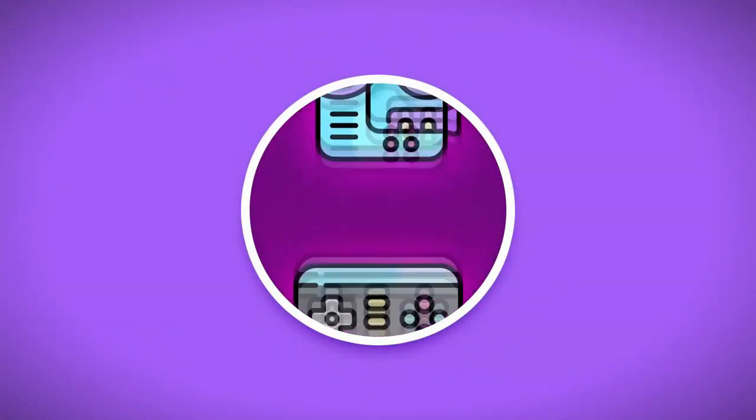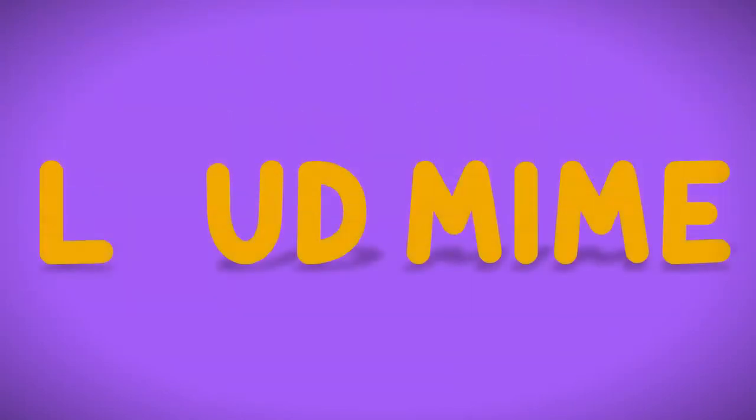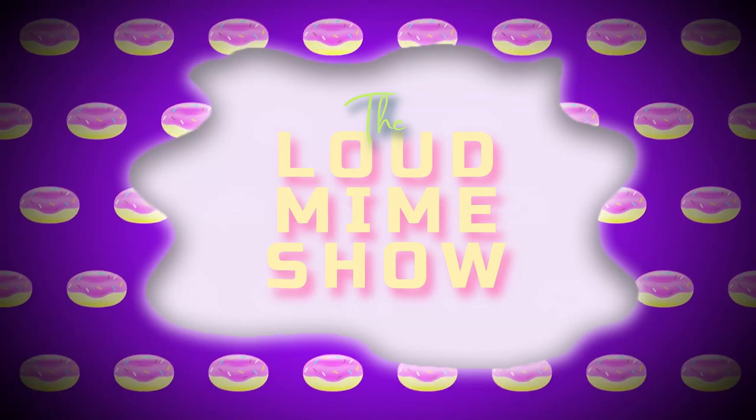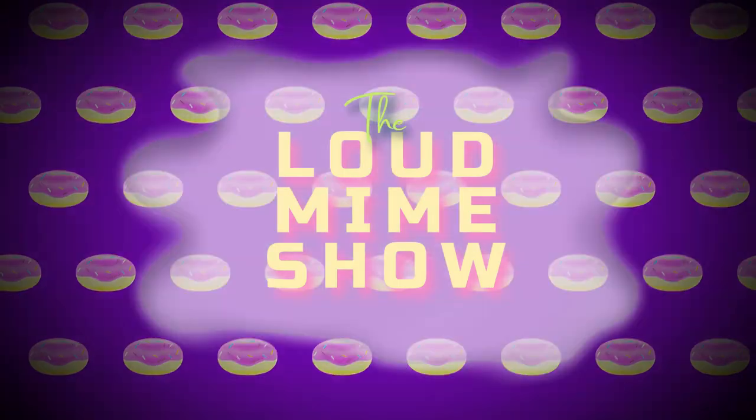Hey guys! Thank you very much for supporting your previous videos. This is the 30 to 45k PC build video guide tutorial. We're gonna discuss about the tips and tricks, alternatives, what the feel of the market is right now, and our experiences. So, stay tuned!